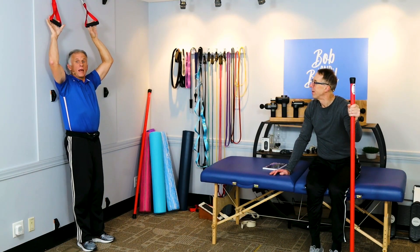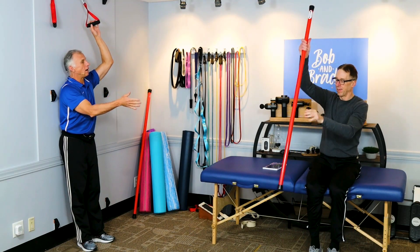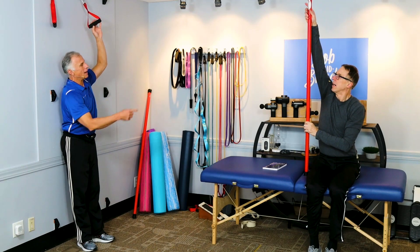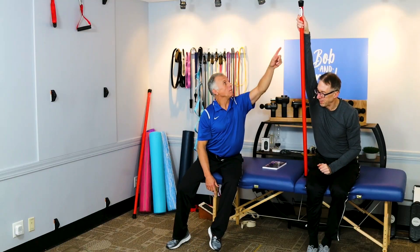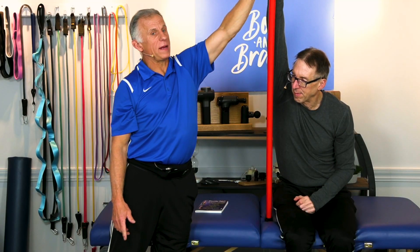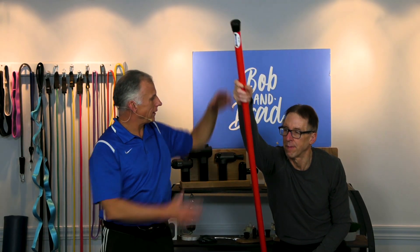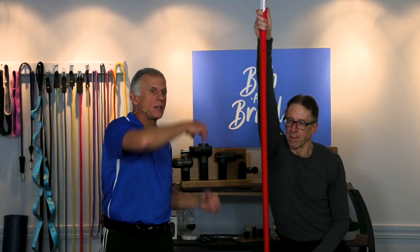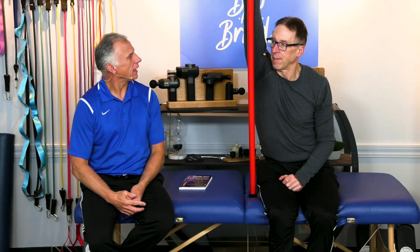If you don't have hanging handles or a pull-up bar but do have a broomstick or a piece of doweling about four to five feet long, this is a good option. Reach really high, lean forward a little bit, and make sure your hand grips tightly and doesn't move. Leaning forward puts traction on the shoulder just like the hanging method, so it can work really well.